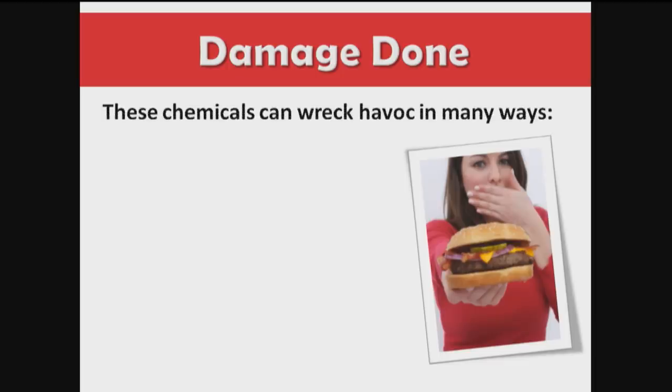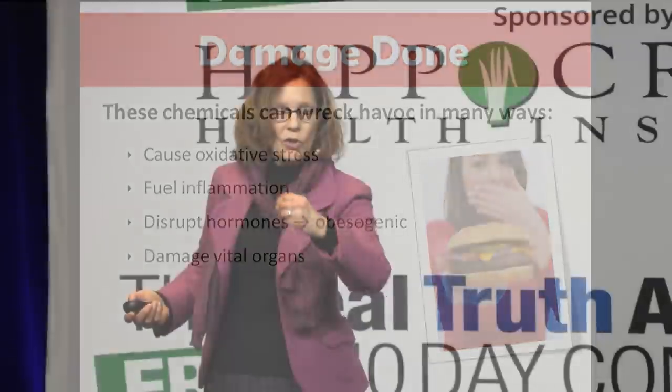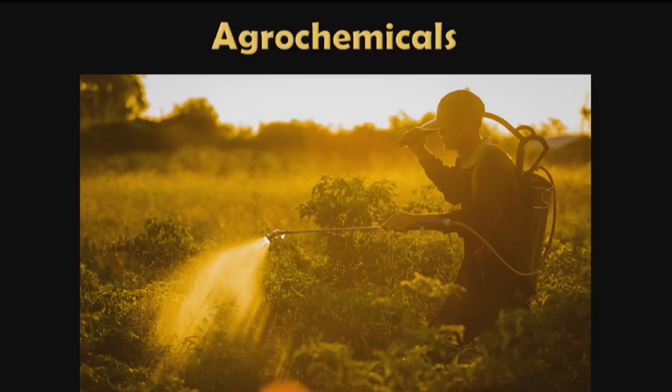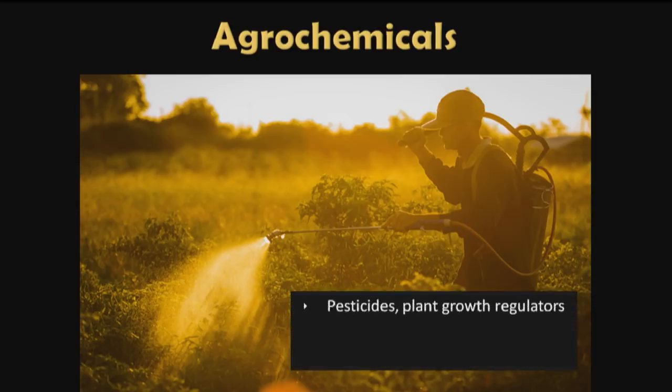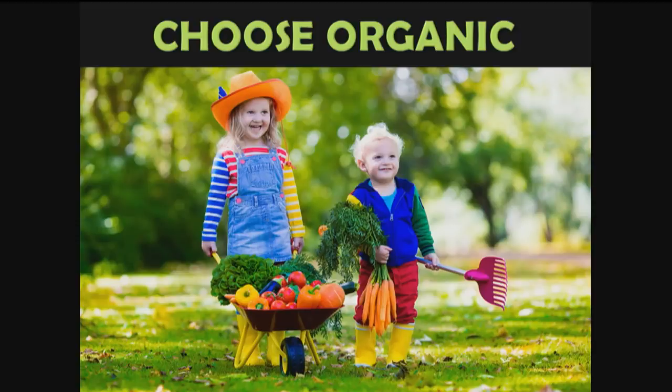When we consume these things, they can wreak havoc in a number of ways: causing oxidative stress and inflammation, disrupting hormones — acting as obesogens to increase obesity — damaging vital organs, damaging DNA and our central nervous systems, and increasing the risk of chronic disease. Agrochemicals include pesticides, plant growth regulators, and veterinary drugs like hormones, antibiotics, and antimicrobials. The way to avoid these is to choose organic.